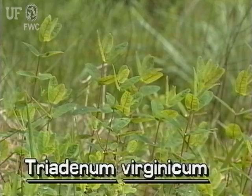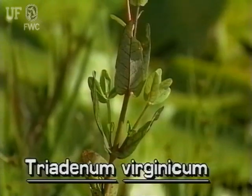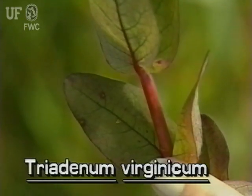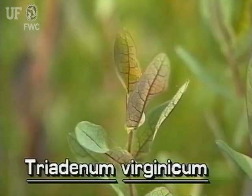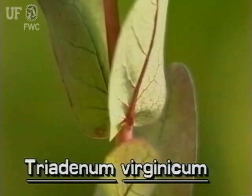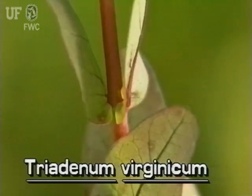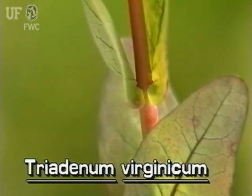St. John's wort is a medium-sized aquatic plant. It has a single red-colored stem below, but may have several to many branches above. Leaves are ovate to oblong, three-quarters of an inch to three inches long. Undersides are lighter colored with red veins. The leaf margins are smooth. Leaf bases are rounded or notched. The leaves attach directly to the stem and are arranged oppositely.